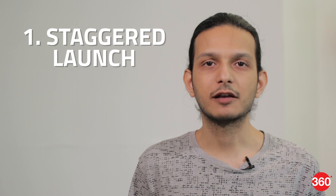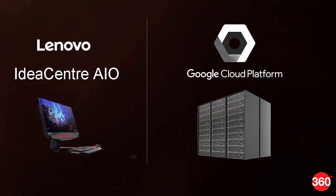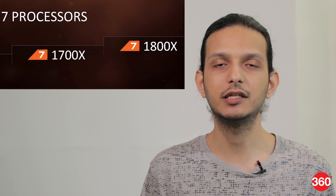First of all, this is a staggered launch. AMD will be addressing different parts of the market, from thin fanless laptops to high-end servers throughout 2017. We're starting off with Ryzen 7, three high-end CPUs for desktops — the Ryzen 7 1800X, 1700X, and 1700.